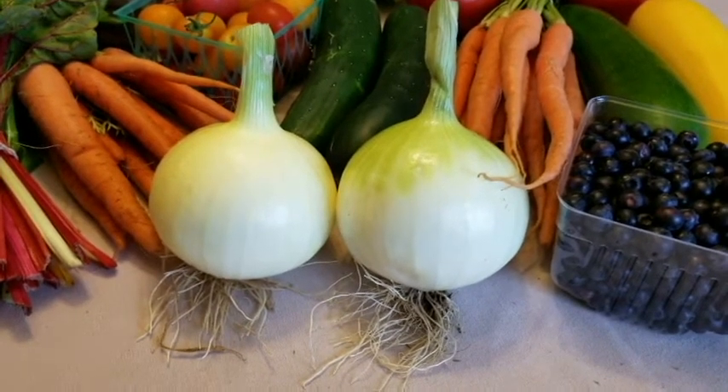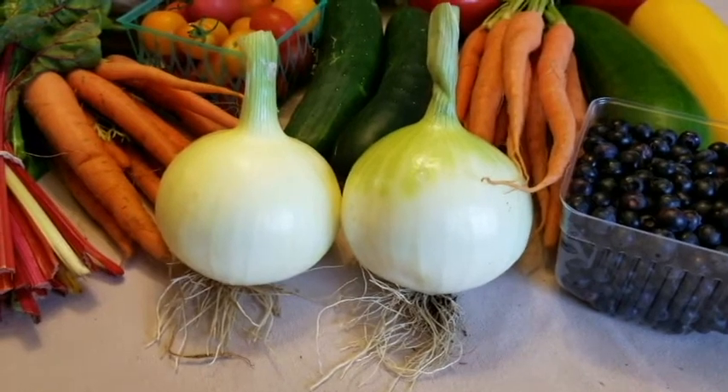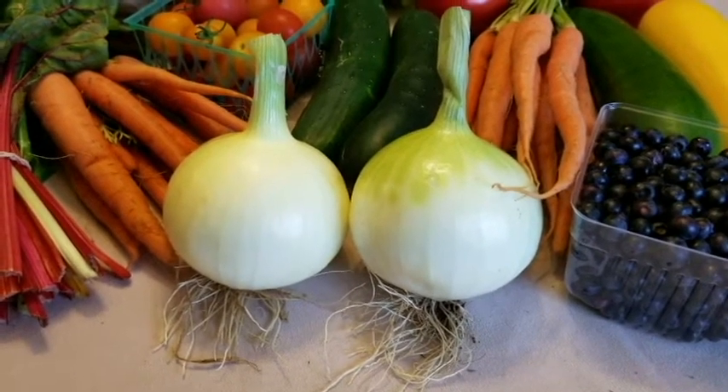It's early, it's fast, it's large, it's a sweet onion — great for onion rings and a variety of other things.